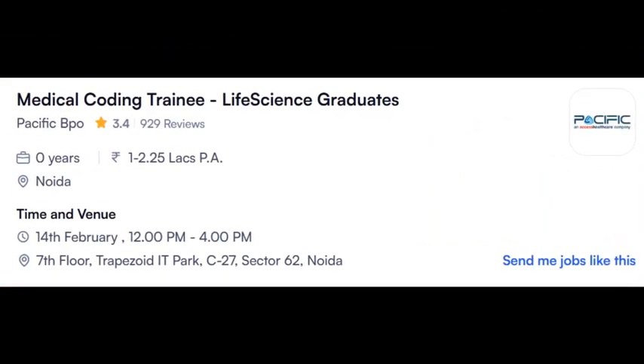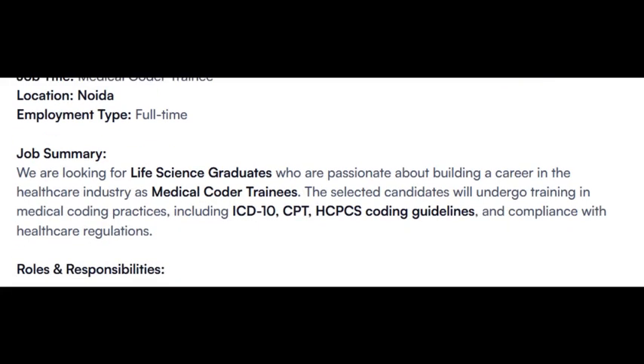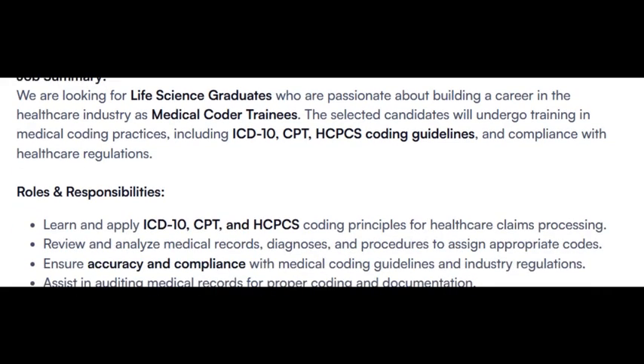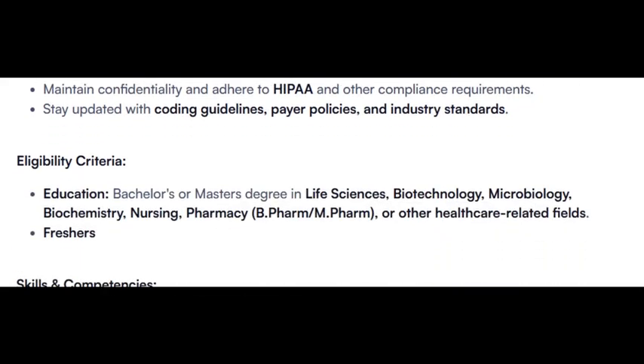Another opening from Pacific Healthcare, hiring for Medical Coding — Life Science graduates. Same Noida location. Walk-in drive is on 14th of February. Role: Trainee Medical Coder. Candidates should have knowledge on ICD-10, CPT, and HCPCS guidelines. Please pause the video and read all the roles, responsibilities, and eligibility criteria. Bachelor's or Master's in Life Science required.